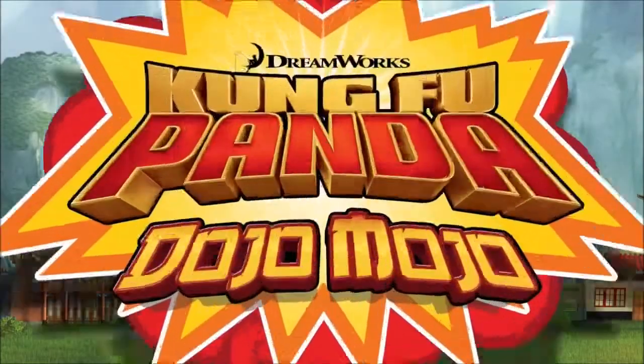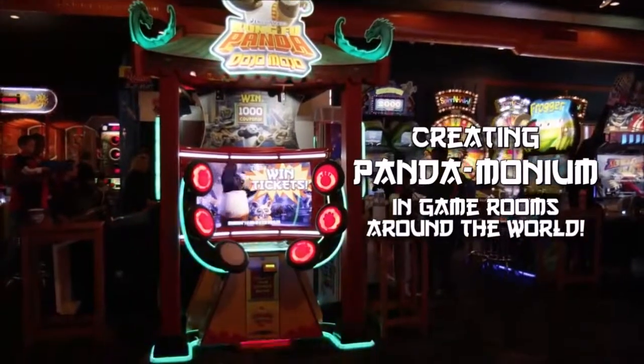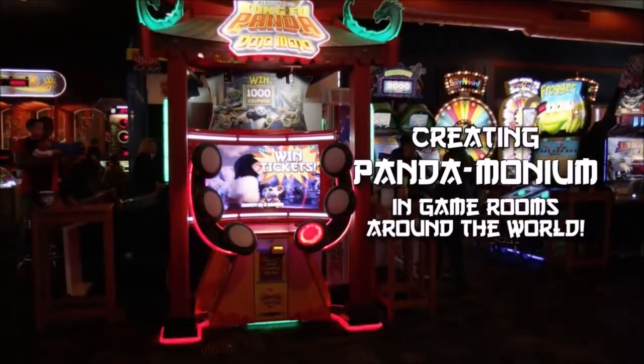Officially licensed from DreamWorks Animation, this multi-billion dollar franchise is creating pandemonium in game rooms worldwide.